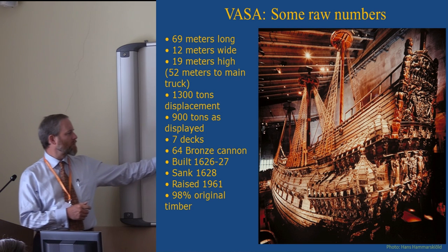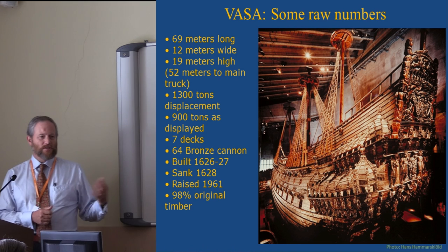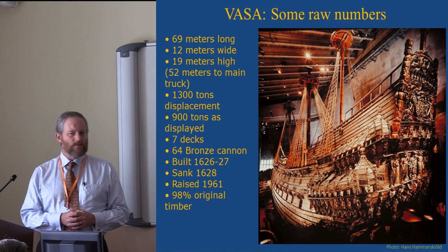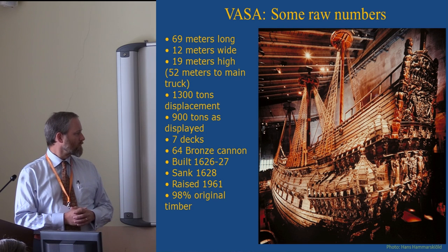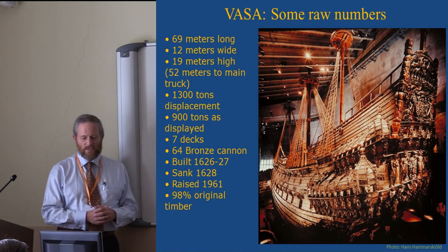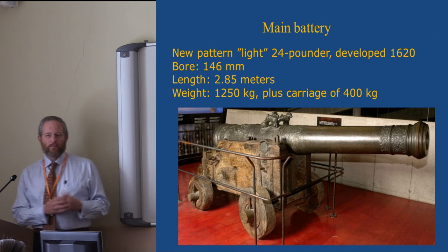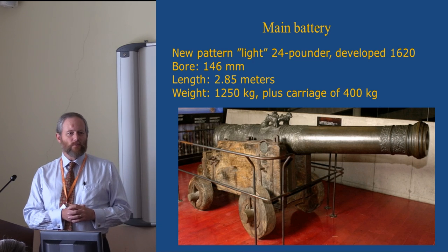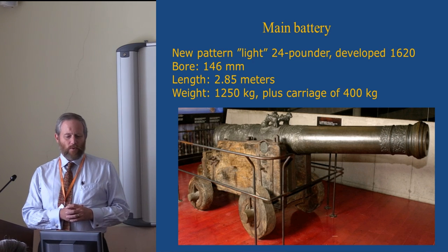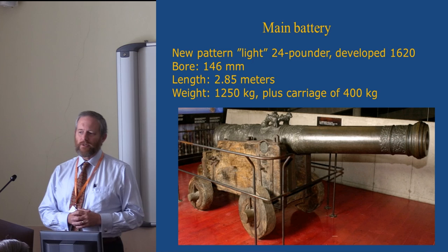The ship was originally intended to be armed with 72 bronze guns, but what they discovered is that you can build ships faster than you can cast cannon. The ship eventually sailed eight guns short of that armament with only 64. The primary battery consisted of 48 24-pounder bronze guns. Forty-six of these were a new pattern light 24-pounder that had been developed not as a naval gun but as mobile siege artillery.